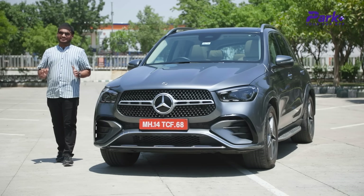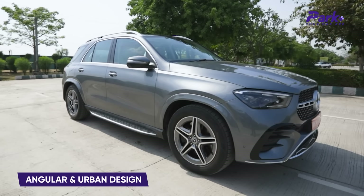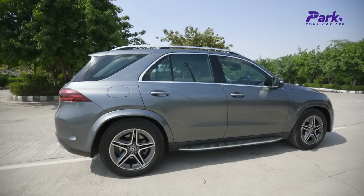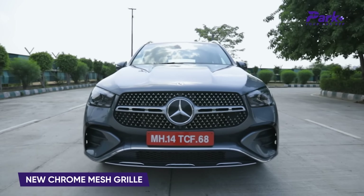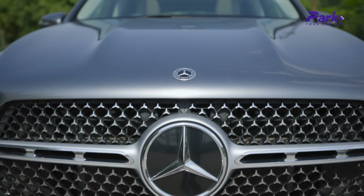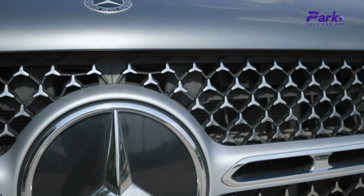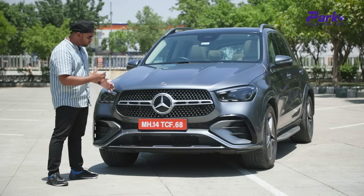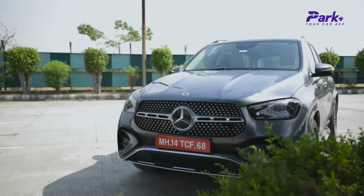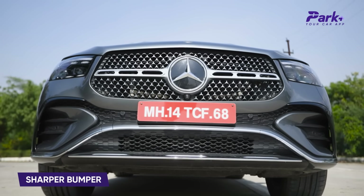Let's start with design. In terms of layout, design and outline, it has remained very similar to the GLE we have seen before. The silhouette is exactly the same but the whole affair has gotten a bit sharper. The biggest change you can see is in the grille, which has gotten slightly wider and slightly edgier than before. You have the 3-pointed star here and a nice slat running the width of the grille. The bumper has also gotten a bit sharper and more angular.